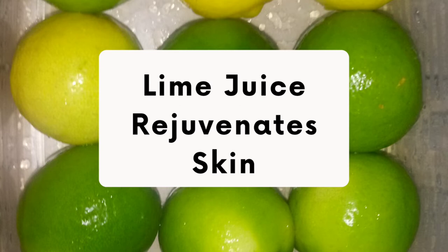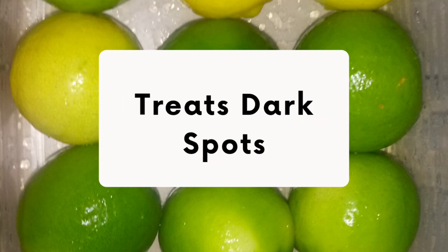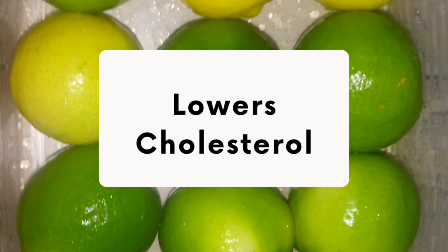Lime juice rejuvenates the skin and reduces the signs of aging. Limes also treat dark spots — lime juice is considered a natural bleaching agent due to its skin-lightening properties. Another benefit of lime is that it treats dandruff, which is one of the most common hair problems — a condition characterized by excess flaking of the scalp. Lime juice is often used as an ingredient in anti-dandruff shampoos. Lime also lowers cholesterol.